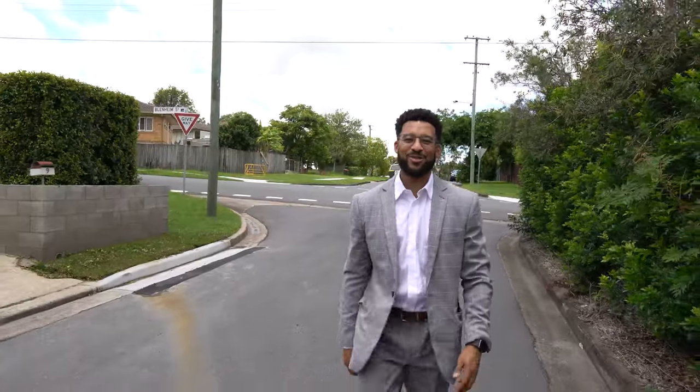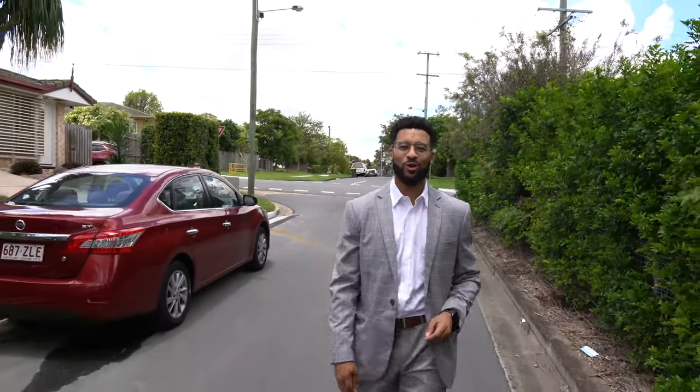Hi guys, it's Christian Samuels from Purple Cow Real Estate. We're in Chermside West and I'm about to show you one beautiful low set property that we've just listed.